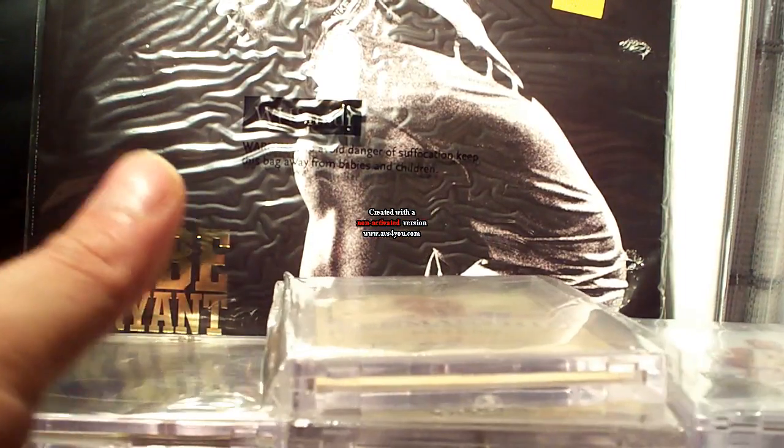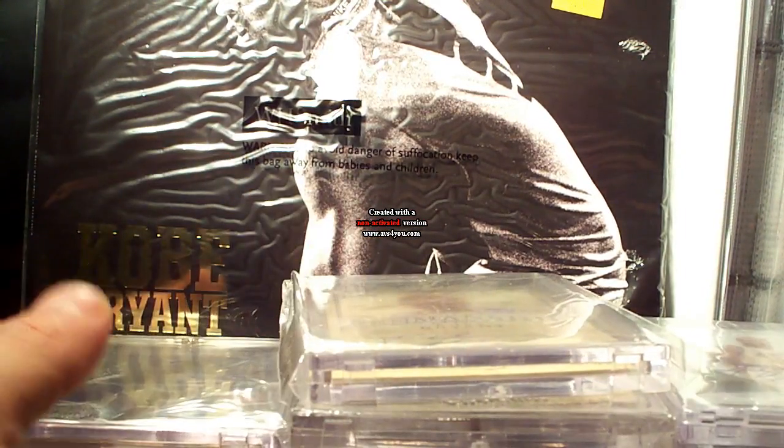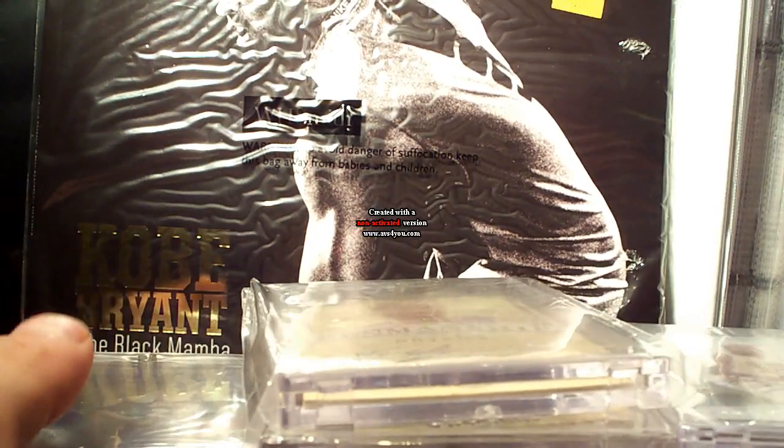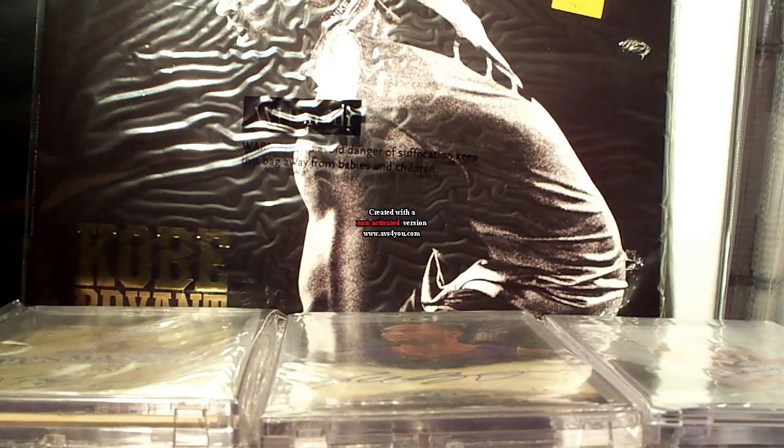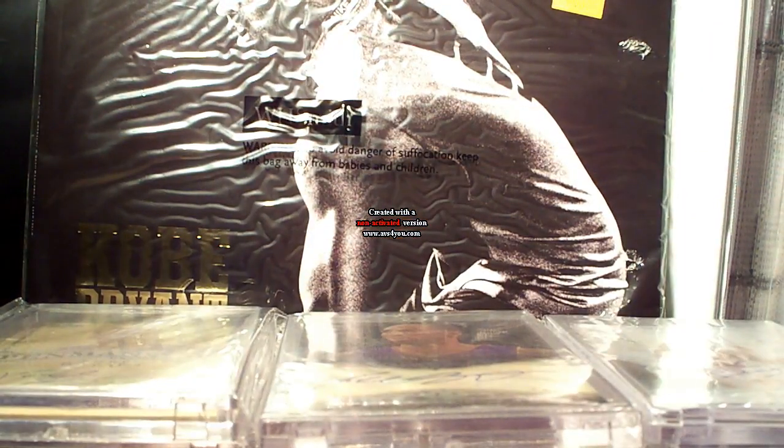Thank you very much for all your support and for helping me acquire some of these cards — I really appreciate it. Thank you very much for watching all my videos, especially this series of my Kobe Bryant PC update this November. Thank you very much for watching — peace!